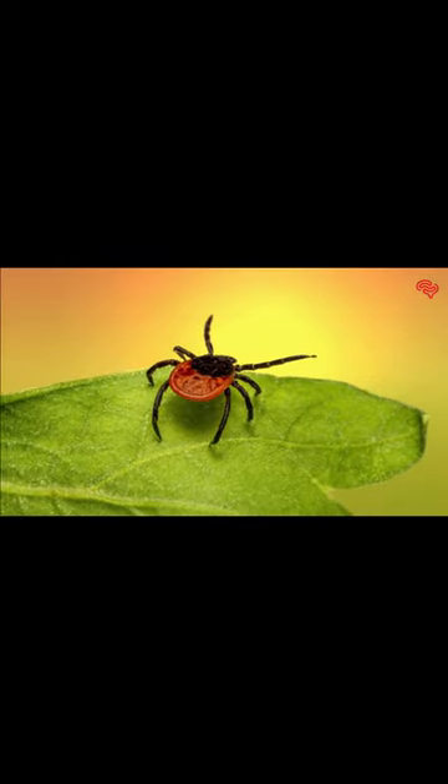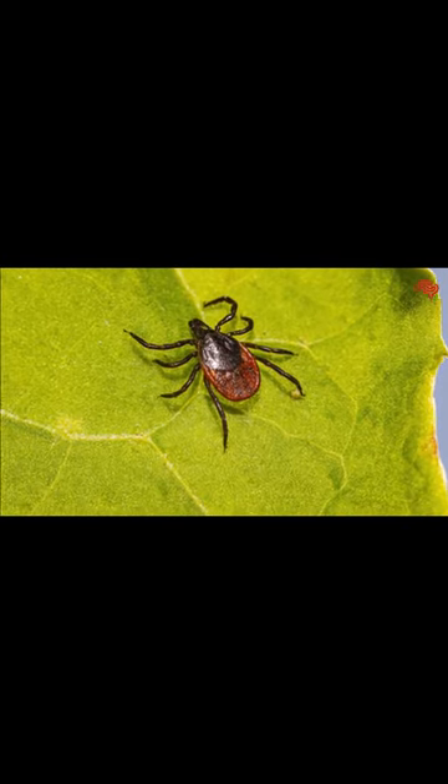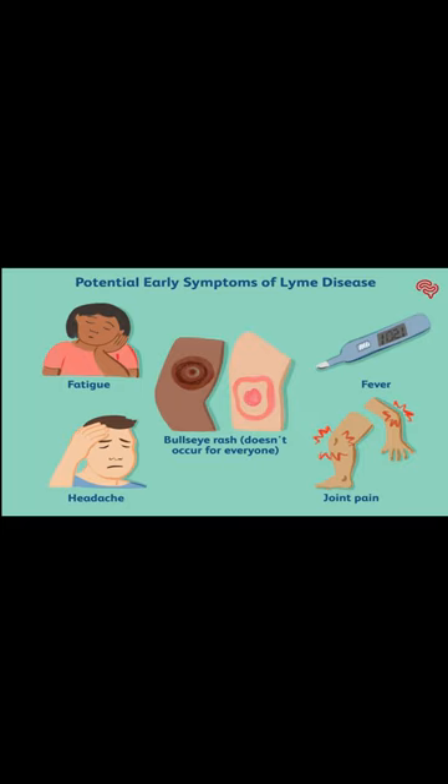One of the most concerning aspects of black-legged ticks is their ability to transmit diseases. The most well-known of these is Lyme disease, caused by a bacterium carried by the ticks. If left untreated, Lyme disease can lead to serious health complications. It's essential to be aware of the signs and symptoms and seek medical attention if needed.